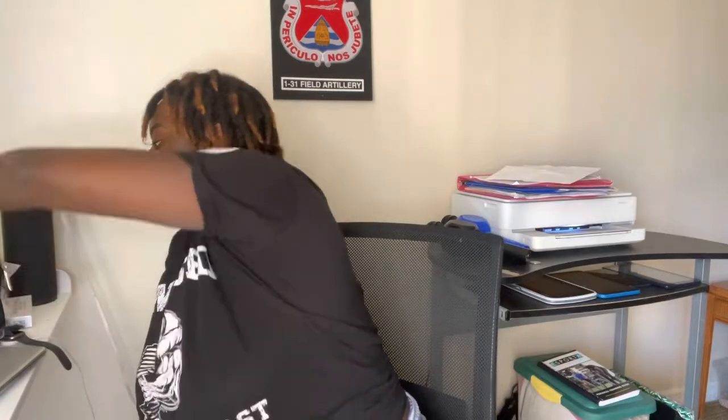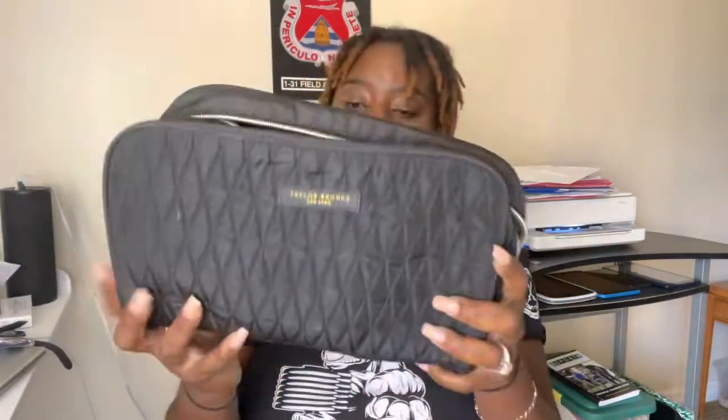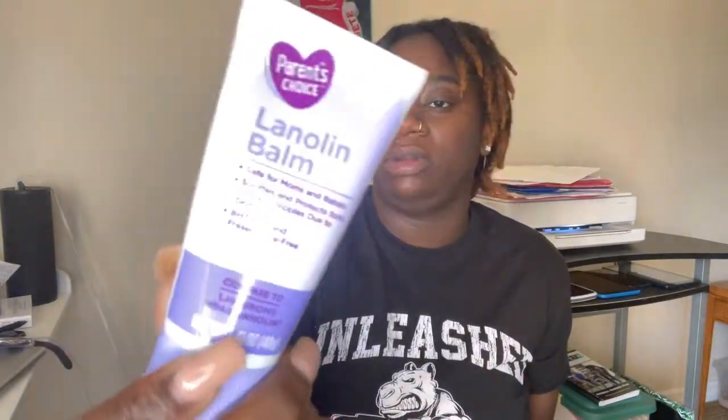Now my makeup bag — granted, I am not wearing any makeup, I don't care, I'm not doing it. What's in here is nipple cream — the lanolin you put on your nipples — which I pulled out of the bag.